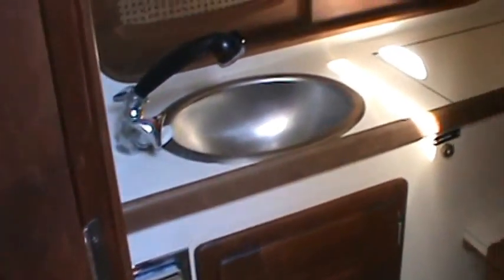Nice aft stateroom here — this is where he has the cushions stored for the cockpit cushions. And then of course the head and shower setup.